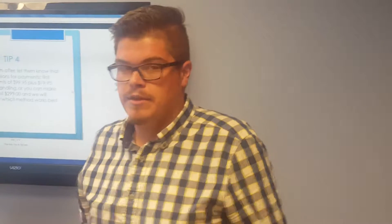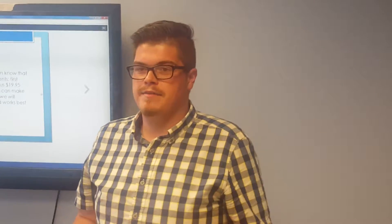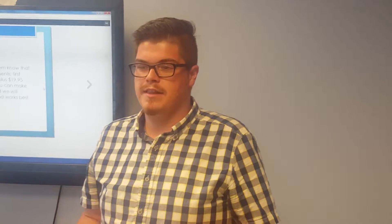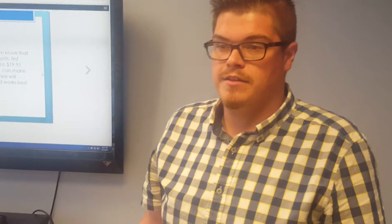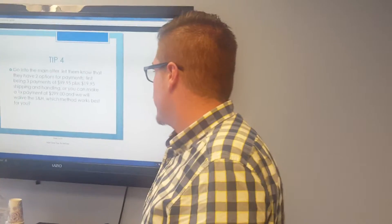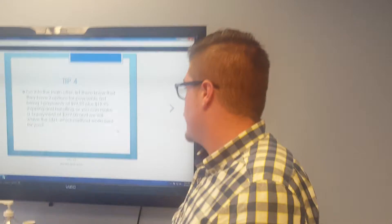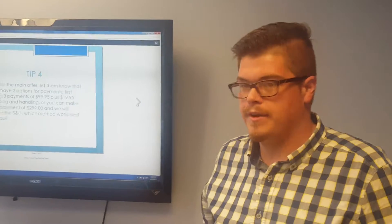Why is the option close so effective? Because it gives the customer options — it makes them feel like they're in control, like they're making the decision. It works well for me. I always ask 'Which method works best for you?' and then go from there.